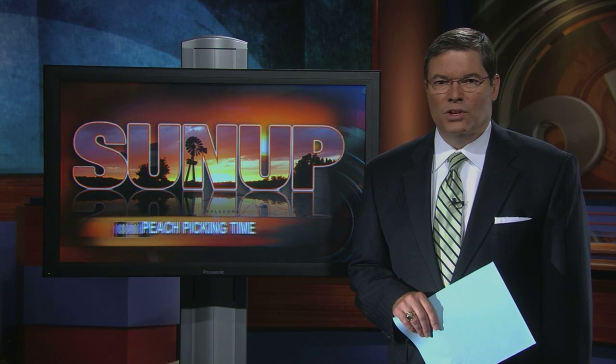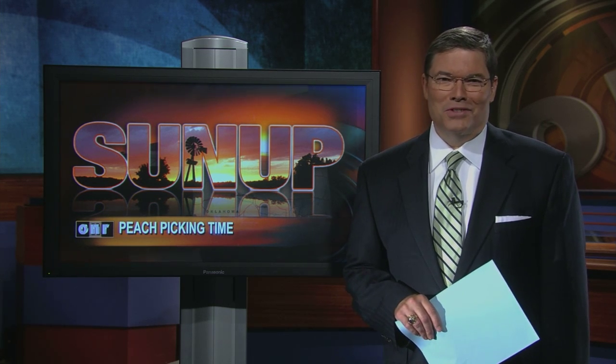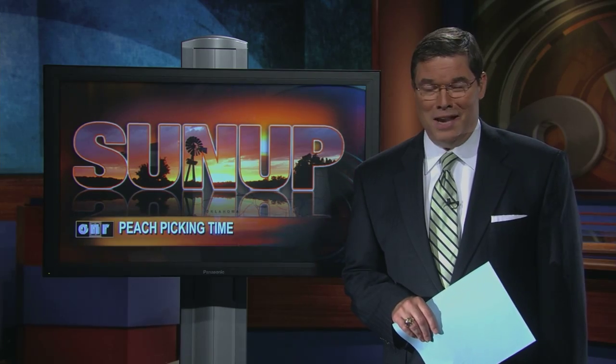Hot July weather means it's peach picking time in Oklahoma. With a mild winter and timely rains, what a difference a year makes. SUNUP's Lyndall Stout takes us to an orchard in Payne County.